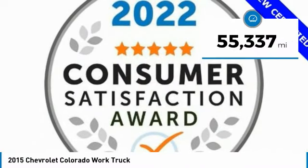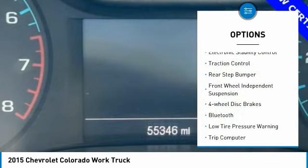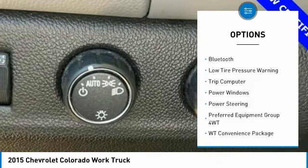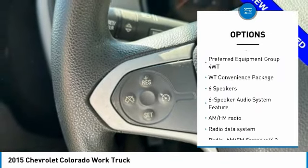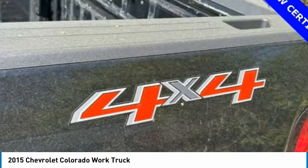This vehicle has less than 60,000 miles. Here are some of this vehicle's great options: electronic stability control, traction control, rear step bumper, front wheel independent suspension, four-wheel disc brakes, Bluetooth, low tire pressure warning, trip computer, power windows, power steering.